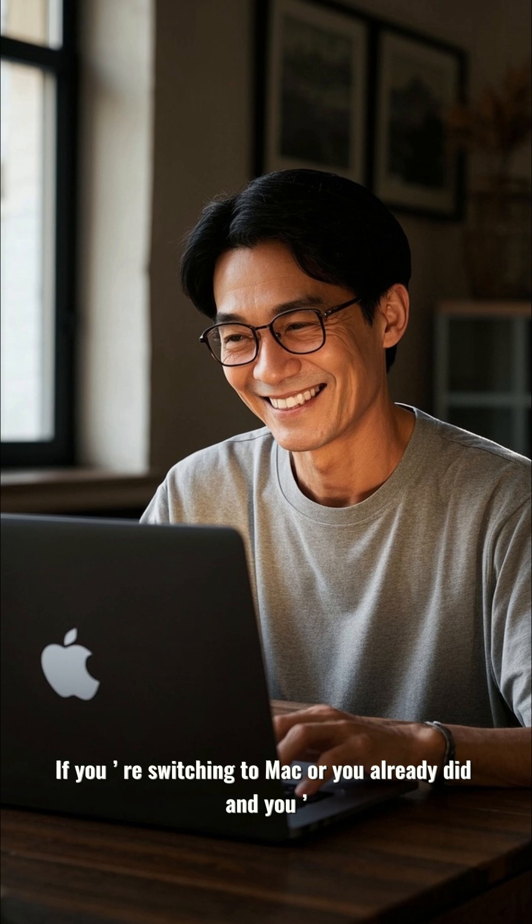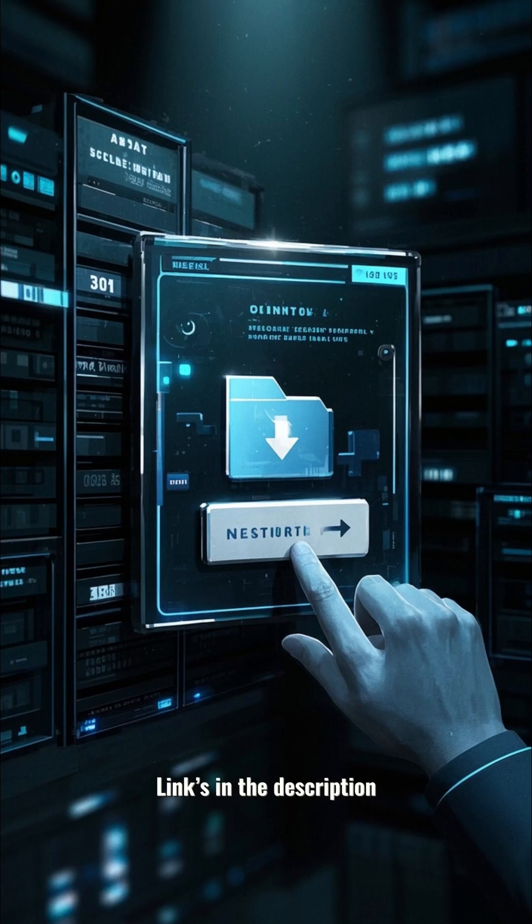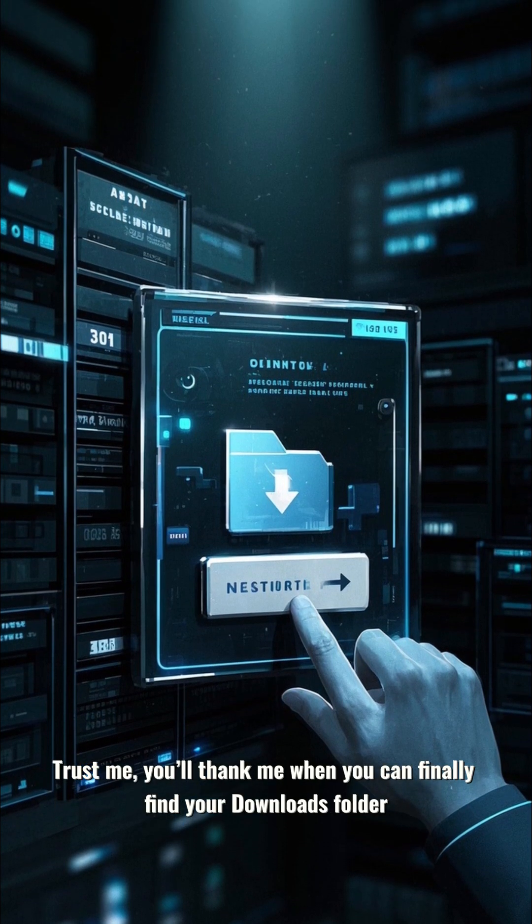If you're switching to Mac or you already did and you're suffering, this thing will save your sanity. Link in the description. Trust me, you'll thank me when you can finally find your downloads folder.